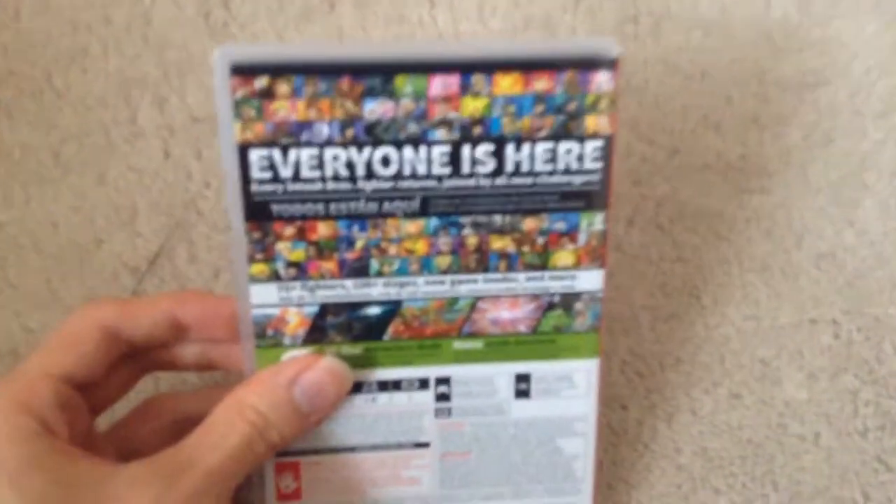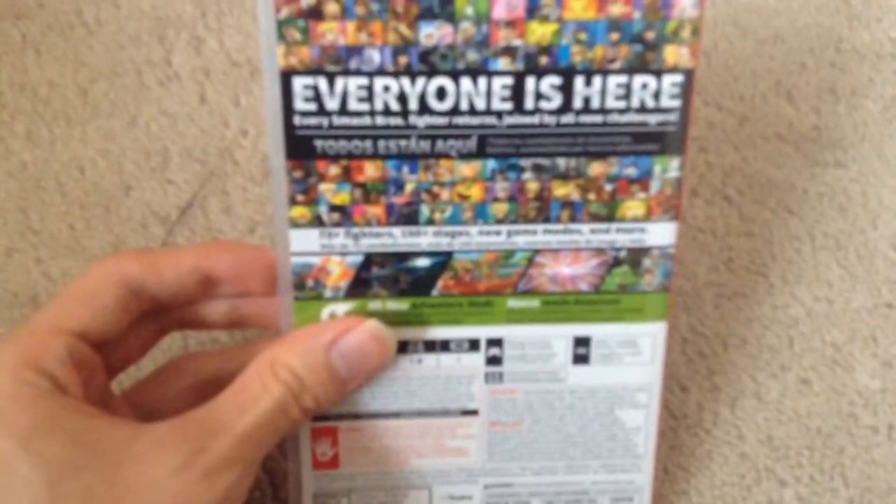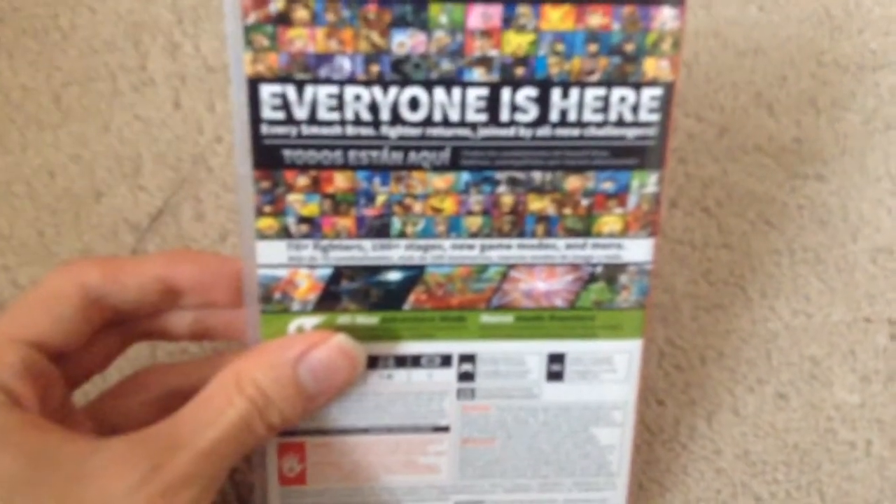Here's the front, the spine, and here's the back. Everyone is here — every Smash Bros. fighter returned, joined by all new challenges. 70 plus fighters, 100 plus stages, new game modes, and more.